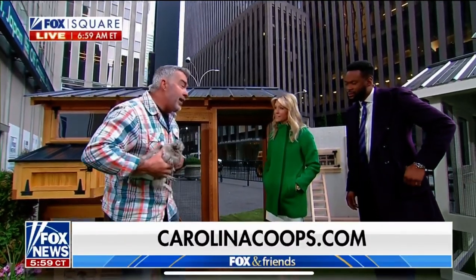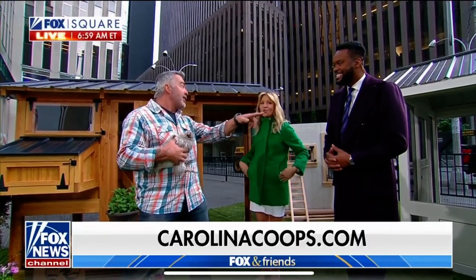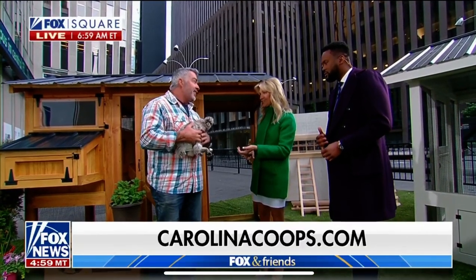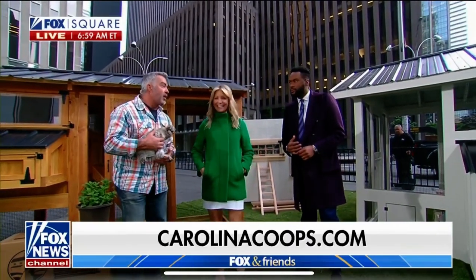We have 10 hens right now, and in the next segment I'm going to bring 30 more out — but after today they're going home into the Carolina Coop. Eggs are so expensive at the grocery store right now. If you have one of these, you're educating your children on how to farm and how to take care of animals, and you get your own eggs. Kids can walk right up to those nesting boxes and get the eggs — it's so great.